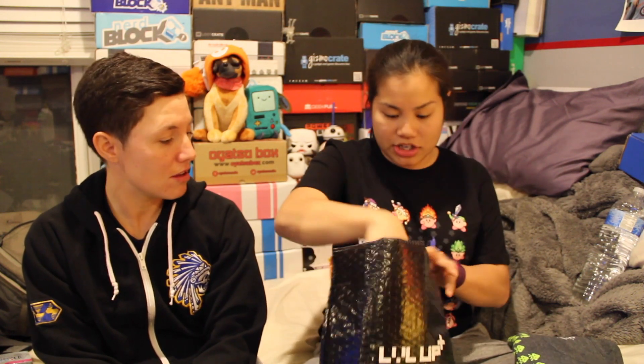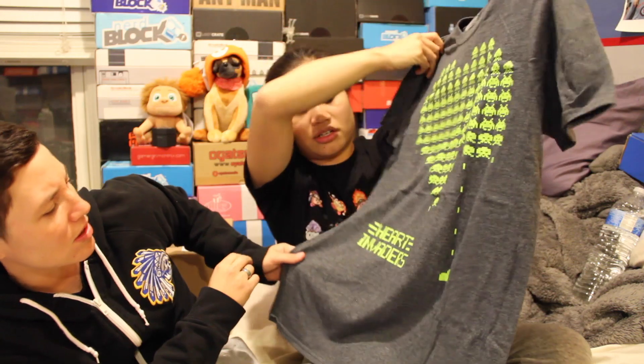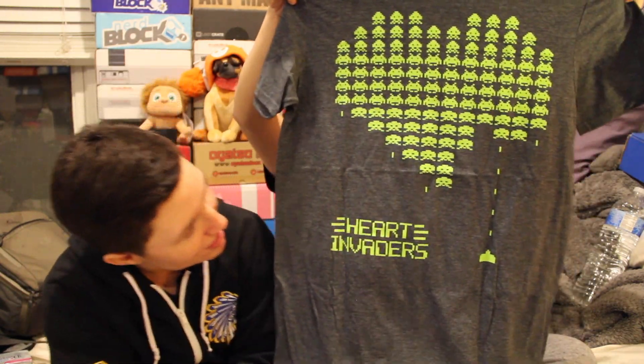Oh, it's Space Invaders! I changed my mind. So I added the Loot Crate Level Up T-shirt option and I'm pretty sure this box came with it. What does it say? Heart Invaders? Oh, it's all hearts - if you look at it on the screen it's way easier to tell. So this is Heart Invaders - it's a playoff of Space Invaders. It's an actual licensed Space Invaders shirt, and it's clearly a Loot Crate exclusive because it actually says Level Up on here. So it's a licensed Space Invaders shirt but it says Level Up. That's cool. I like this.